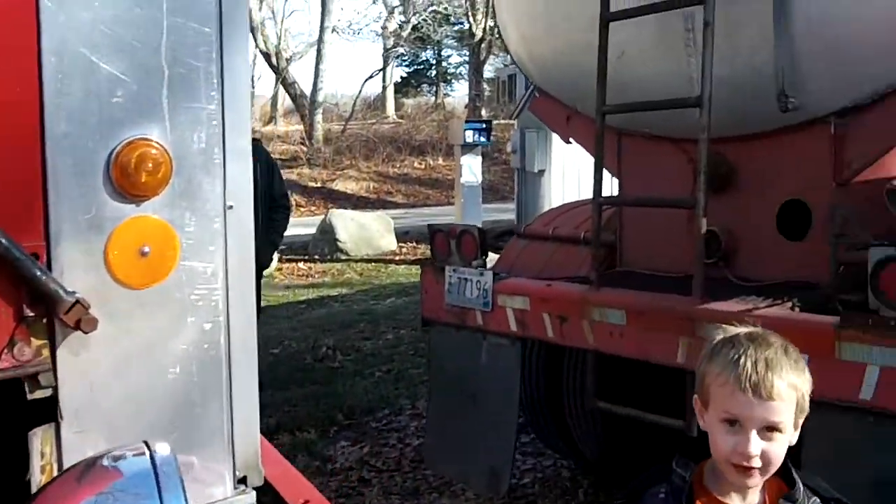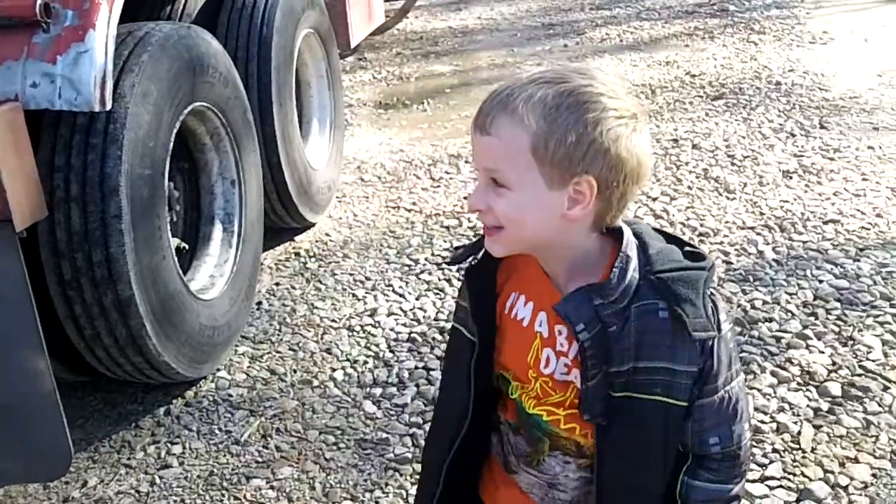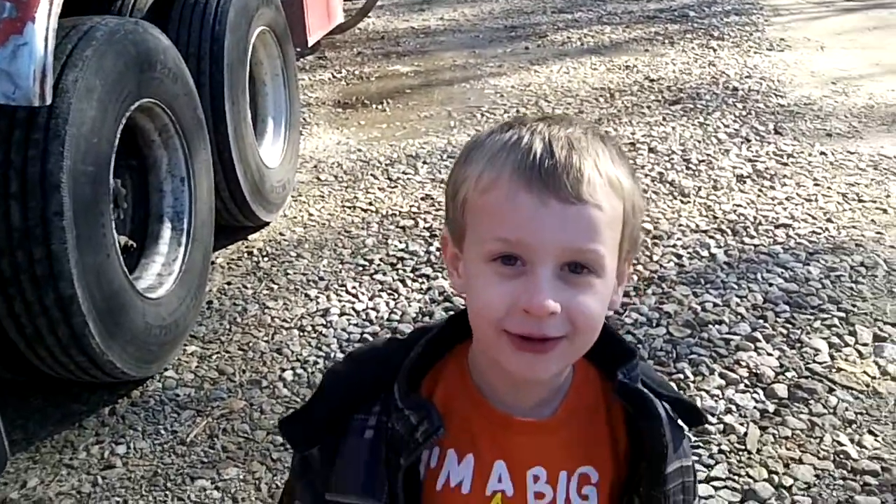All right, ta-ta, we'll talk later! Ta-ta everybody on YouTube. This is Bobby signing off.